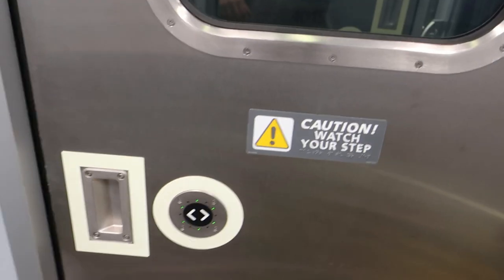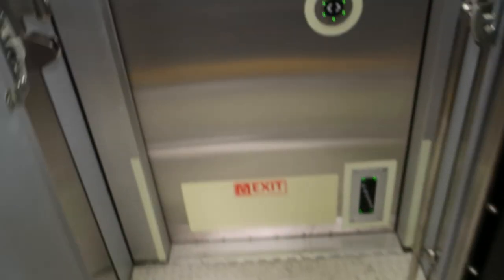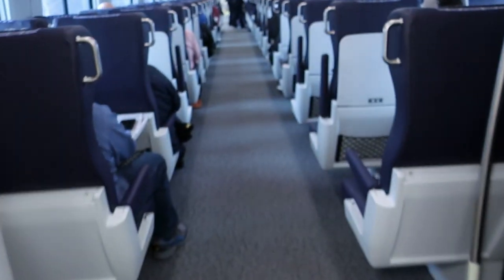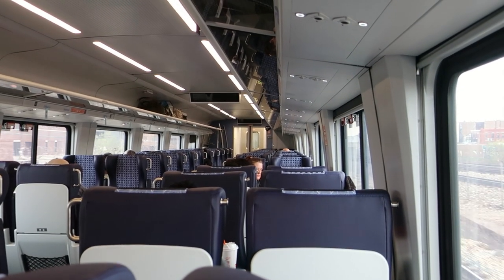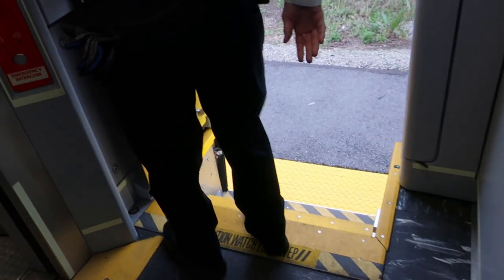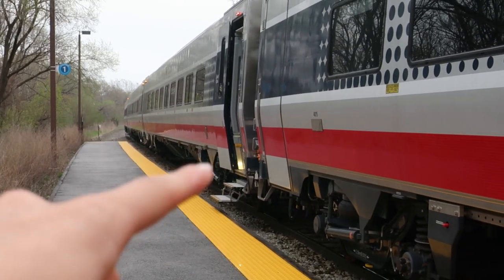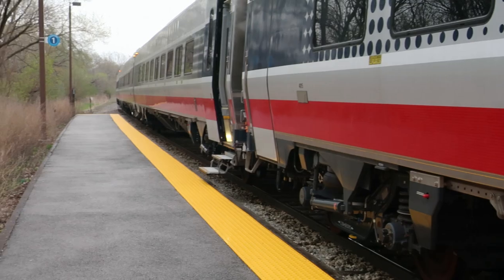One door doesn't open automatically — it has a button — but it opens really quickly, and another opens automatically. I know this line eventually goes 110 miles an hour; I'd be curious how these cars perform there. No real complaints about the ride quality. I took just a quick trip to check out the new cars. I'm still not sure how wheelchairs are handled, but I'd assume they're accessible in some way.